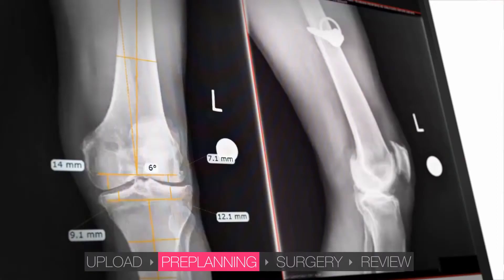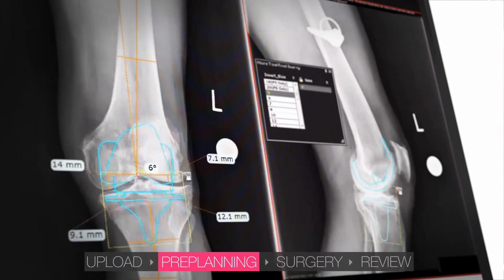The automated planning tools of Traumacad allow virtual implants to be placed on the image, displaying axis alignment and providing recommendations for implant sizes.